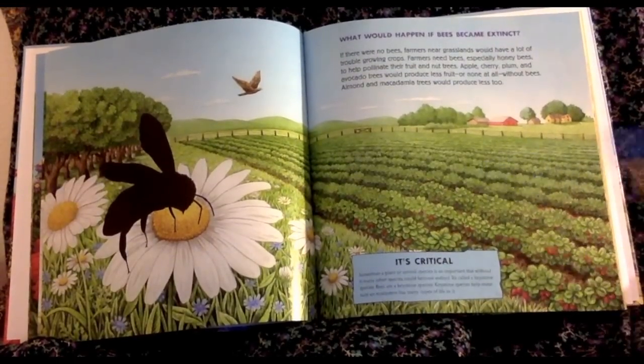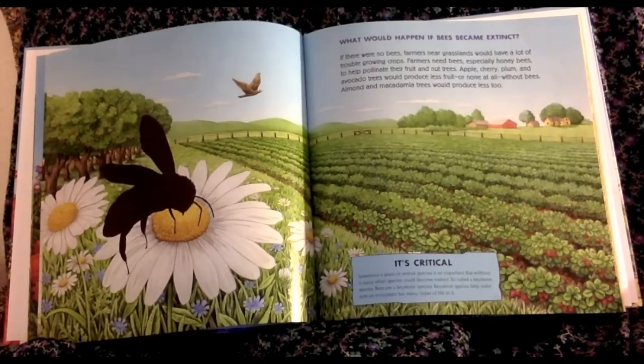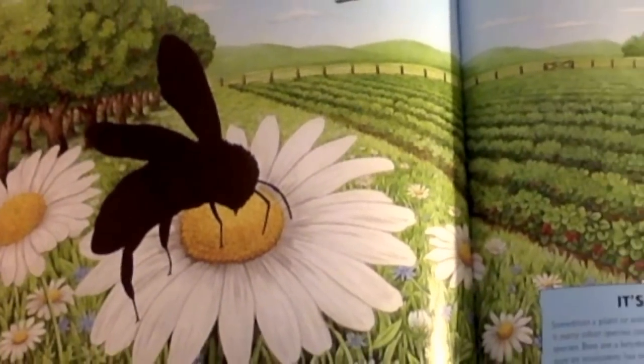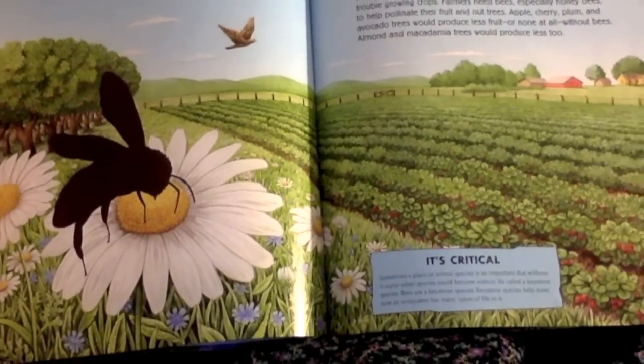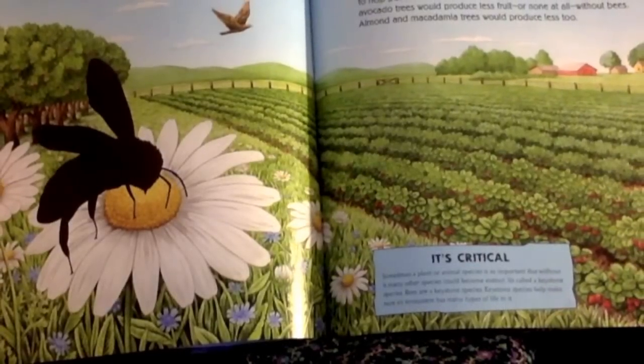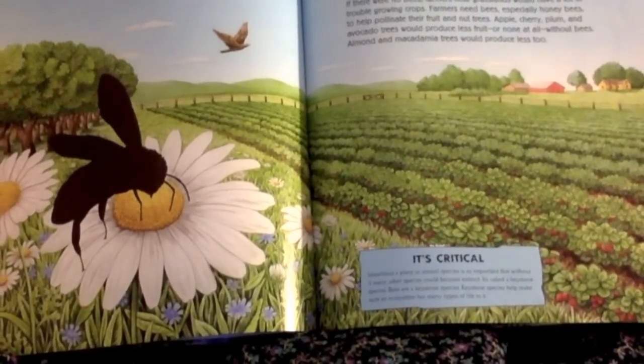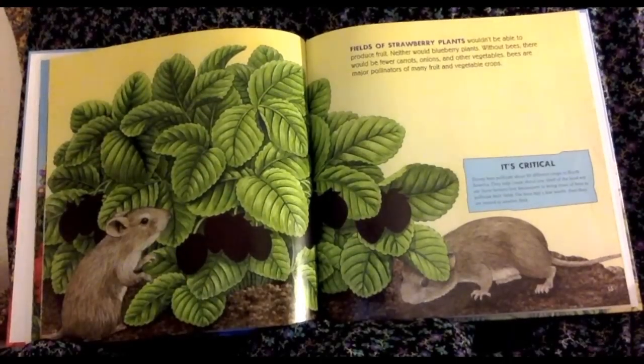It says it's critical: sometimes a plant or animal species is so important that without it, many other species could become extinct. It's called a keystone species. Bees are a keystone species. Keystone species help make sure an ecosystem has many types of life in it. So we need the bees.